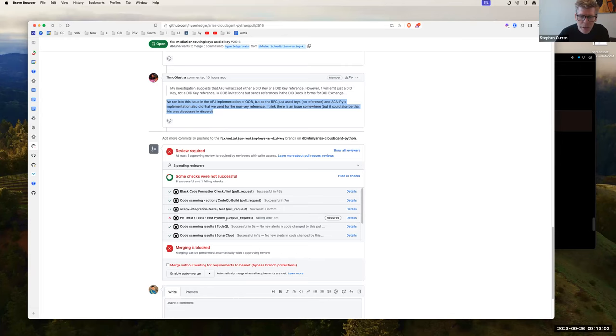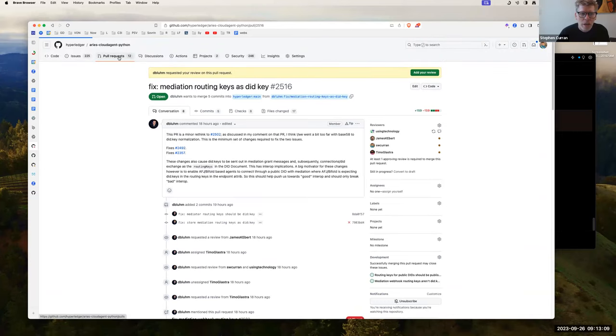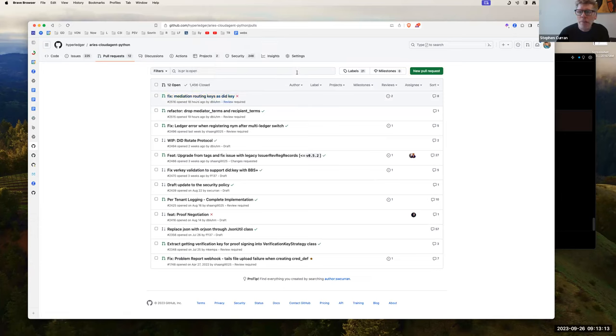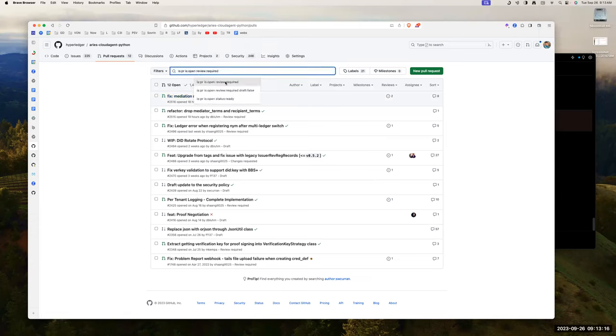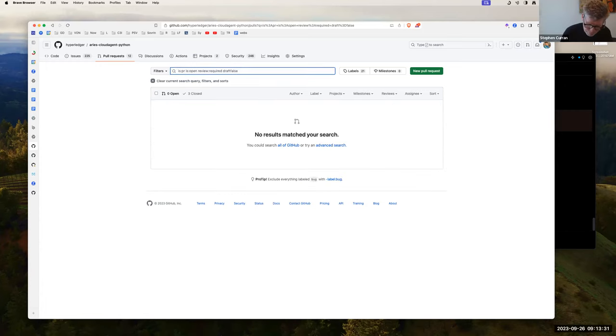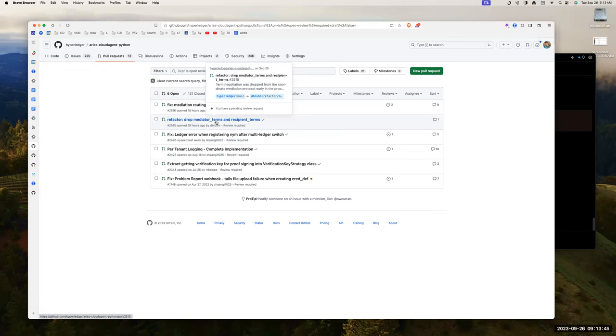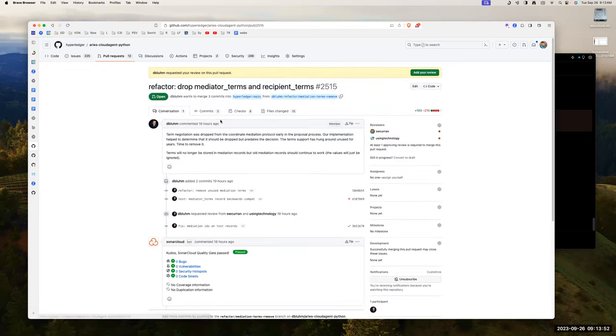Dealing with this right now — there are some tests that need to be updated, which are the main failures. The next thing after this is getting didpeer support in for didpeer2 and DID exchange — those are the two big ones. One PR is less of a priority to push in quickly; it's just getting rid of some old unused stuff — cleanup.